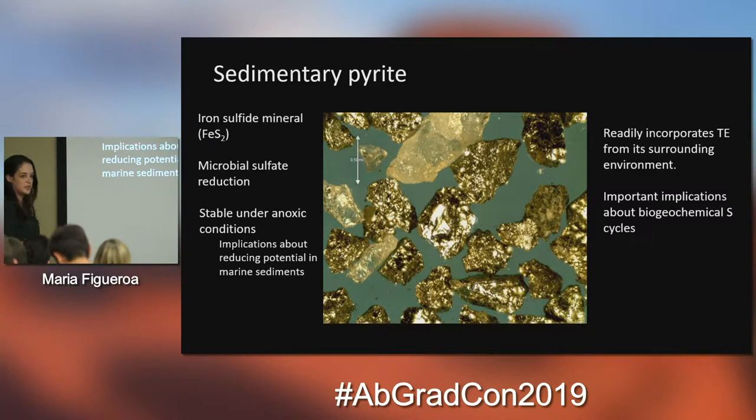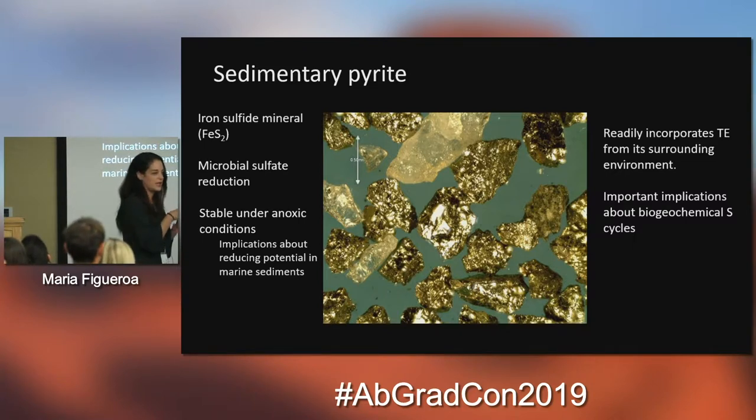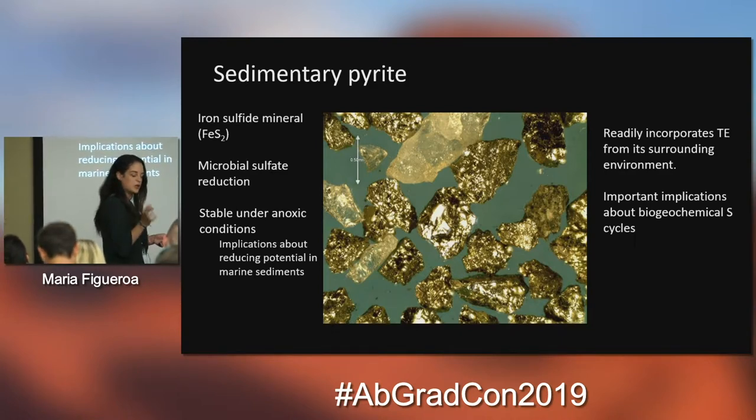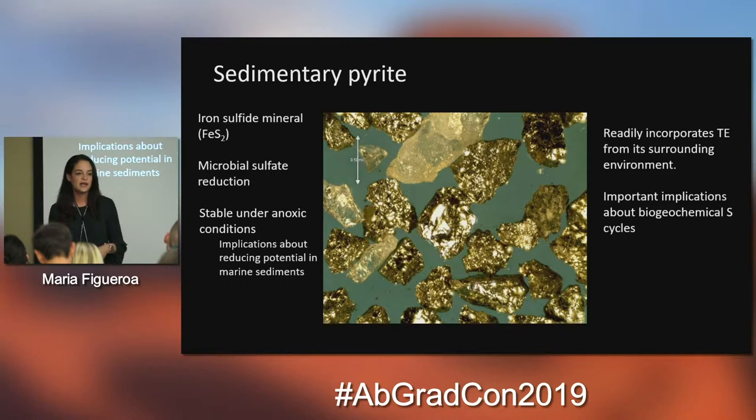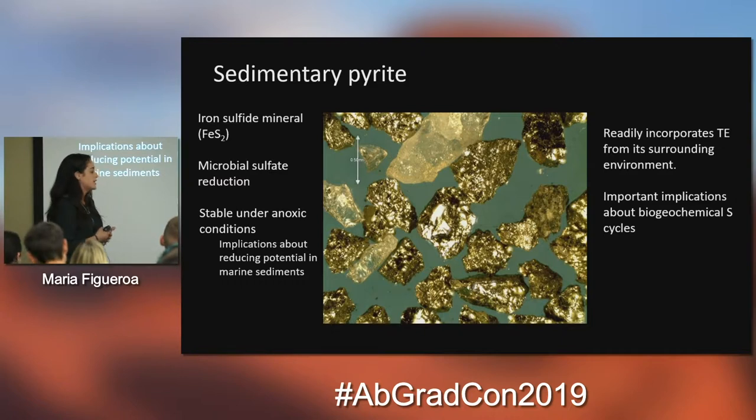These microbes take sulfate and organic matter, metabolize it, and reduce it to hydrogen sulfide, which eventually can become pyrite. Because pyrite is an iron sulfide and sulfide is a reducing species, it is stable under anoxic conditions — this has a lot of implications about reducing potentials in marine sediments and is one reason why pyrite is used a lot for paleoenvironmental proxies. A really cool thing about pyrite is that when it's forming it can incorporate trace elements from its surroundings into its chemical structure and lock them in. We can look at those trace elements and get a good idea about environmental conditions when that pyrite was forming. It's also an iron sulfide mineral with important implications for the biogeochemical sulfur cycle — the sulfur fractionation between the sulfate source and the pyrite can give some estimate about the biological effect.